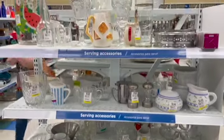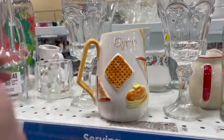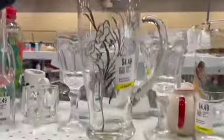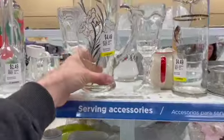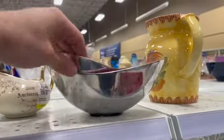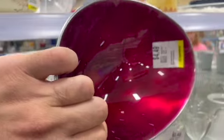Over here on the end cap I noticed this syrup pitcher. It was made by Napcoware and I really liked it so I put it in the cart. This ball caught my eye until I realized it wasn't anything special. They sure had a lot of nice silver overlay today. I checked out these bowls — the shape was really interesting. They were definitely modern but pretty with this deep color on the inside and silver on the outside, but they wanted a lot of money for them.